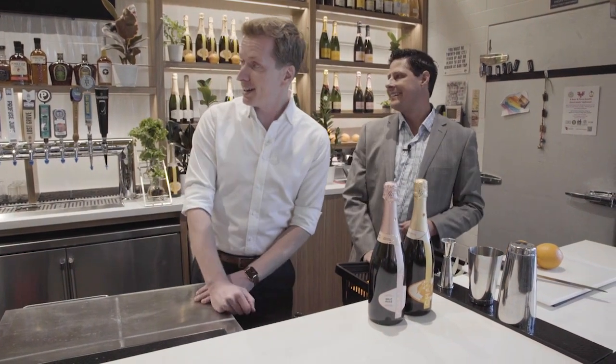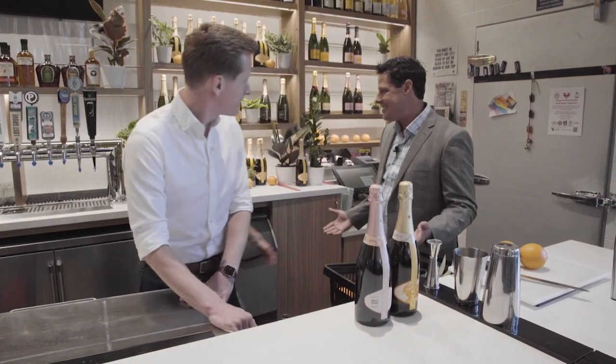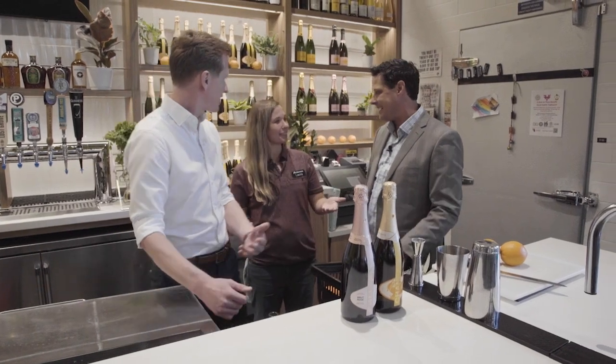Laura, come on in. Welcome. Thank you so much for joining us tonight — thanks for doing this. Thank you for being here.